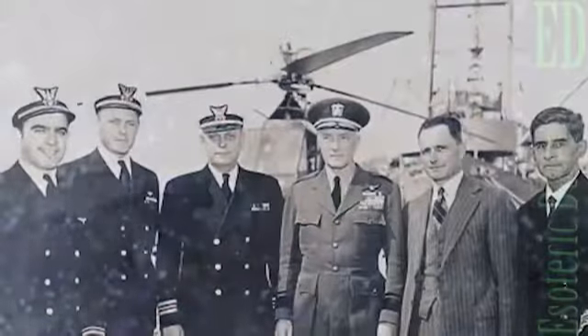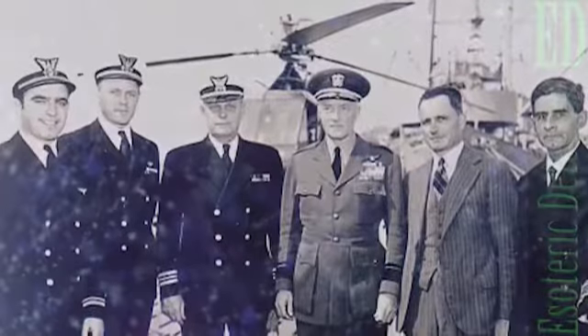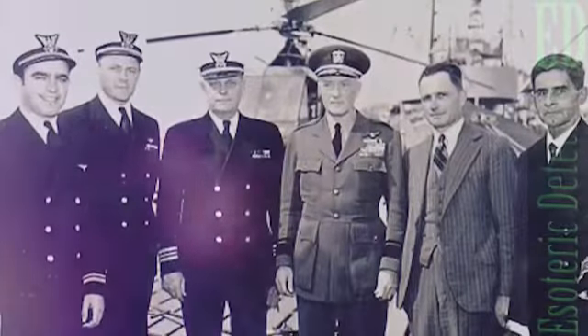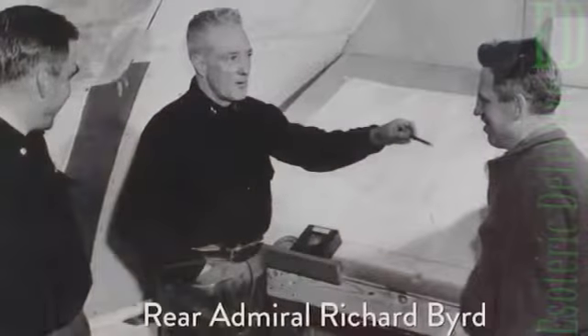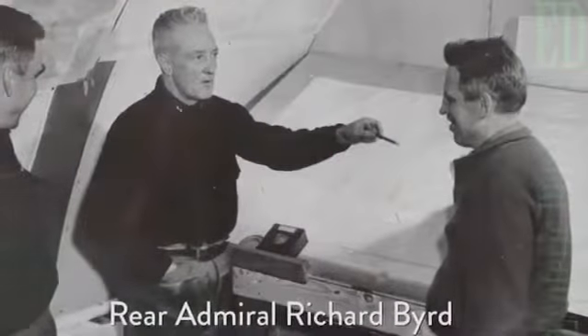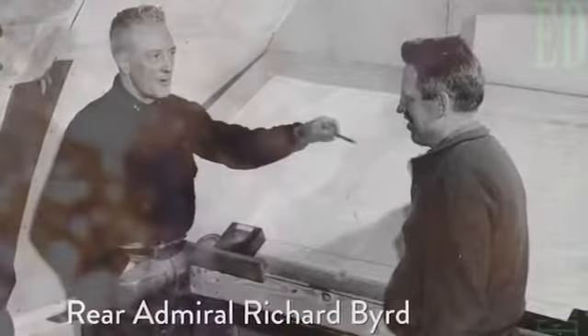According to internal Russian documents which came to light in 2006, the major 1947 US military expedition named Operation High Jump was not sent to set up a research station, but in fact was sent to search for such Nazi bases. Researchers cite the massive scale of the operation, which involved aircraft carriers, squadrons of planes, and thousands of men, as far too large to set up any research station.